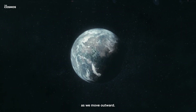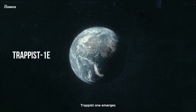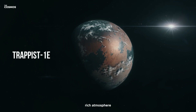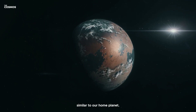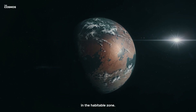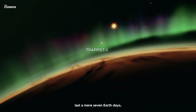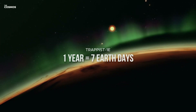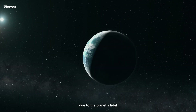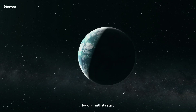As we move outward, TRAPPIST-1e emerges as the most Earth-like of the seven. With a potential oxygen-rich atmosphere and a composition similar to our home planet, it sits comfortably in the habitable zone. Imagine a world where a year lasts a mere seven Earth days, where the concept of day and night takes on a new meaning due to the planet's tidal locking with its star.